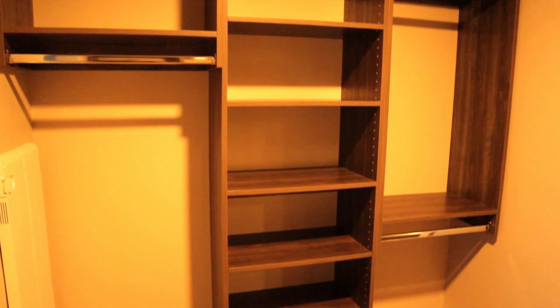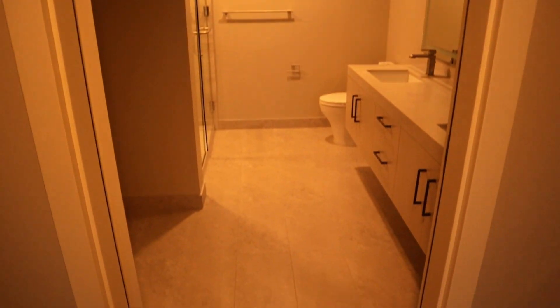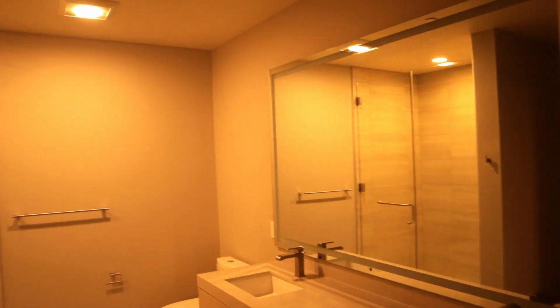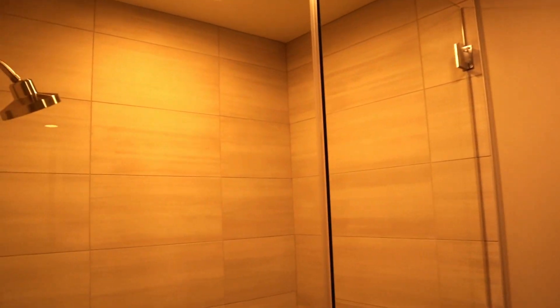The bedroom is connected to a large dressing room with hopefully enough room for all of your clothes. The bathroom is connected to the dressing room — nothing much to say about it, although I honestly feel like every Seattle apartment built in the last 10 years uses the exact same company to build their bathrooms. They all seem really similar.